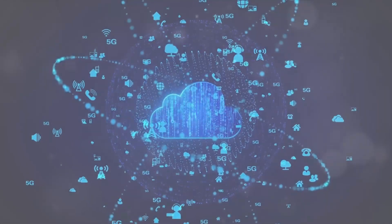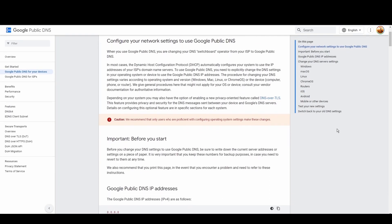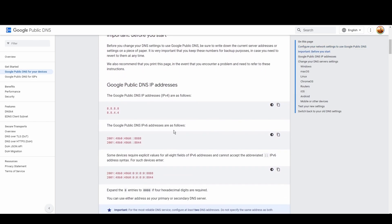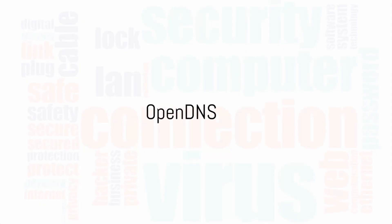Starting with Google Public DNS, the behemoth of DNS services. What sets it apart? Its unmatched speed and reliability, thanks to Google's extensive infrastructure. Ideal for everyday users and professionals looking for a hassle-free internet experience, Google DNS ensures your connection in Cambodia is both quick and safeguarded against threats. Switch to Google DNS at 8.8.8.8 and 8.8.4.4 to elevate your online activities.